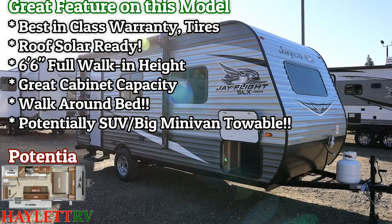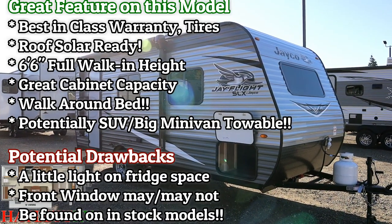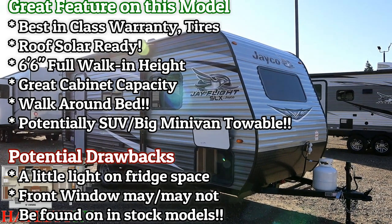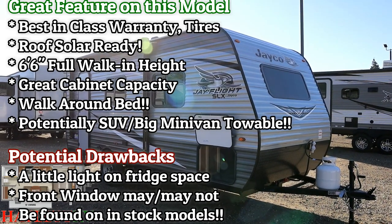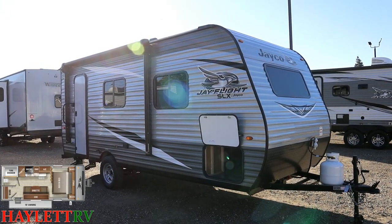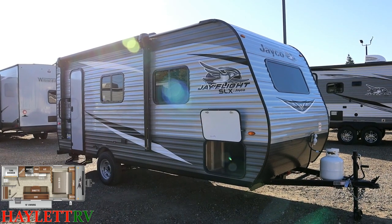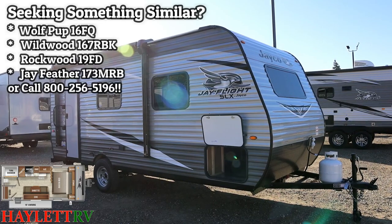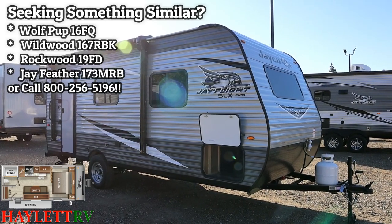In terms of towability, at 2,990 pounds, a very heavy towing minivan might be able to take this home — it's at the upper ranges of even the higher tow-rating minivans. But almost any tow-package SUV can handle this. If you're not sure what your vehicle can handle, we're always happy to look at that and put safety before the sale at Halet RV.